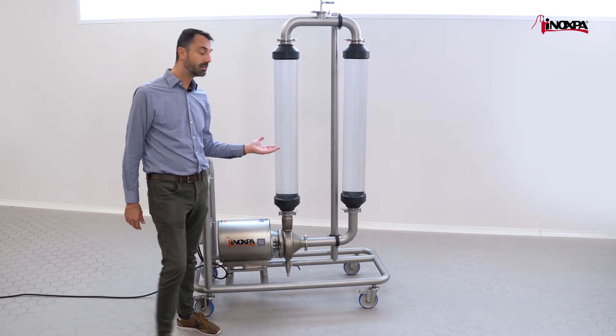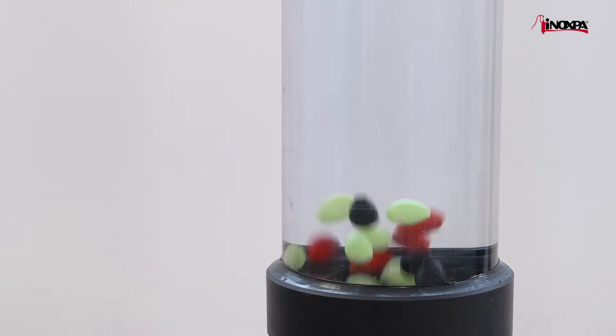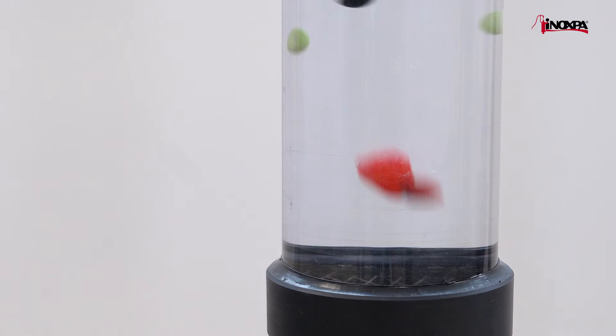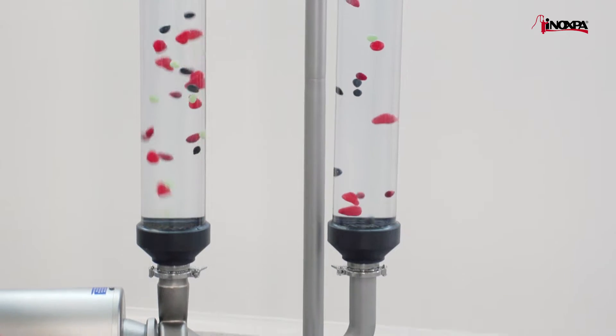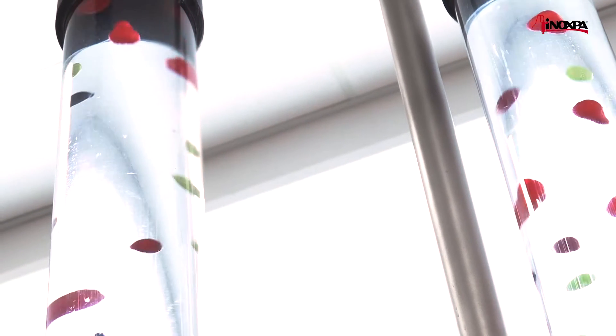That's why we have designed this kit with an RV pump that recirculates water with solid particles. In this case, you can see some plastic strawberries and some plastic grapes that are being pumped over and over without being damaged.